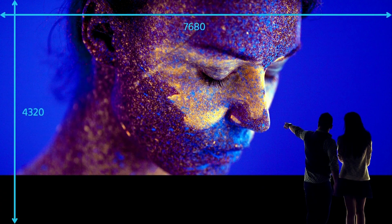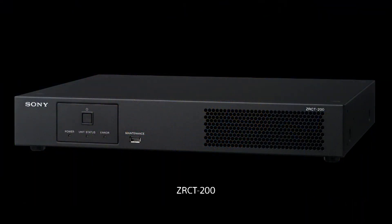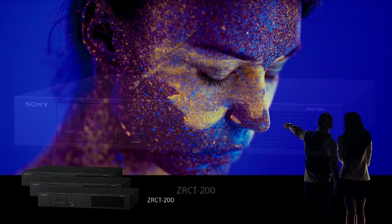This year, the screen you're looking at is twice the size with four times the pixels of 4K, for a resolution of 7680 by 4320. You operate the screen with Sony's new ZR-CT200 display controller, which drives up to 72 ZR-D modules — enough for a wall of 4K Ultra HD resolution. Need more than that? Simply add more controllers. The possibilities are almost unlimited.